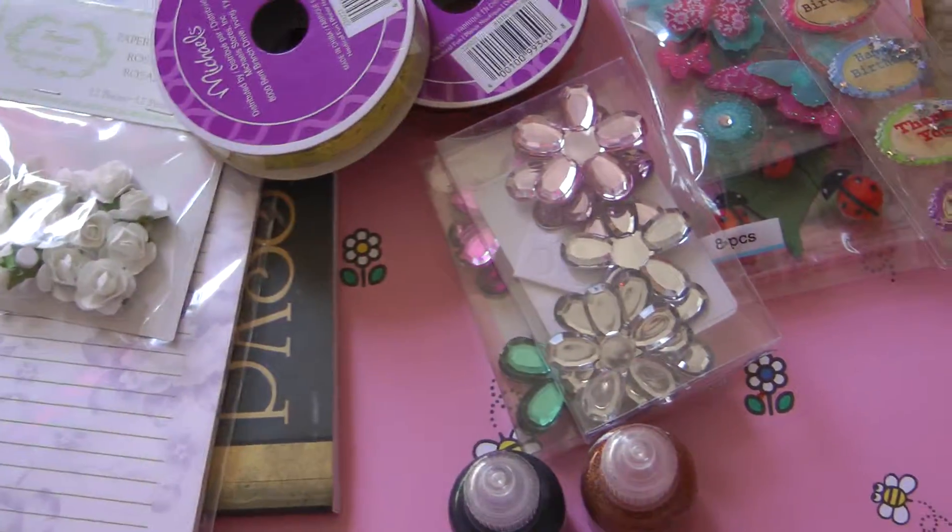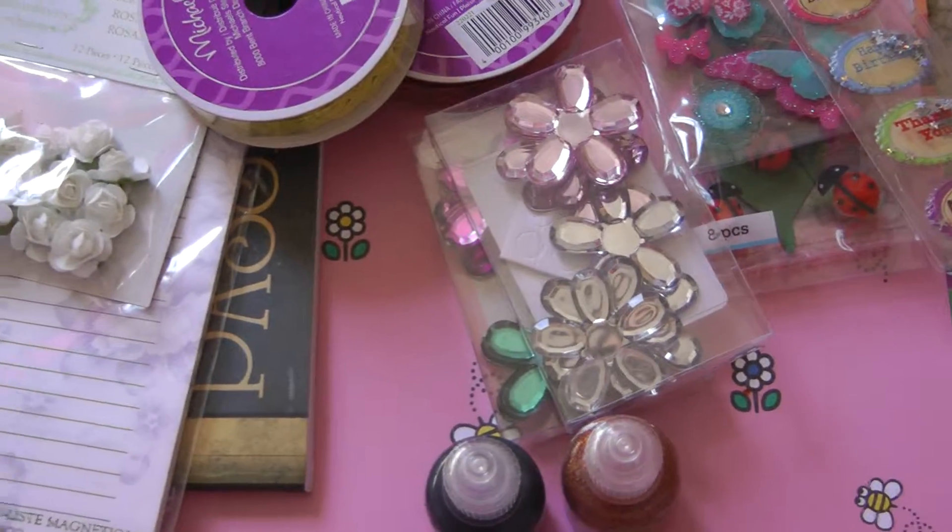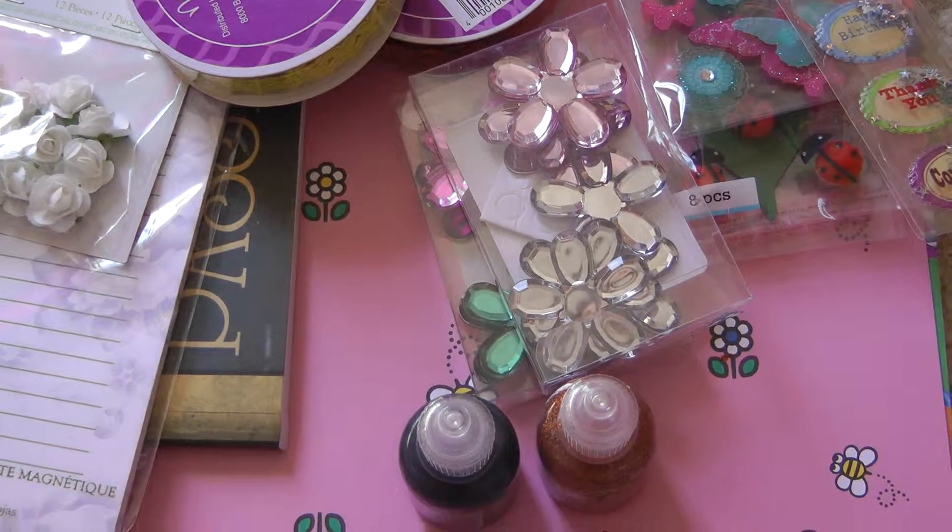These are from the Dollar Store, and as I said the fake flowers I don't have to show, but I will show the project I used them in.